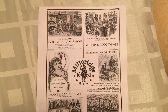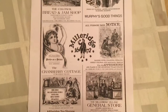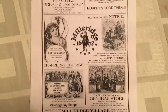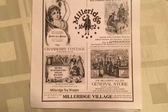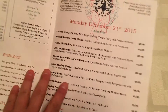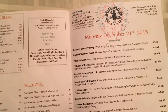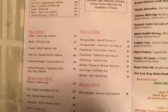Happy New Year! I wanted to do a quick video on the Milleridge Inn. The Milleridge Inn is in Long Island — if you've never been there, you must go. It's a restaurant and a village. The village has things like a bakery and an old-style toy store. It's really big and centered around Christmas, though you can go all year round.